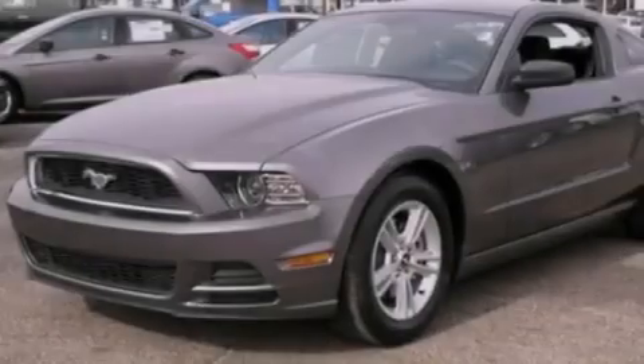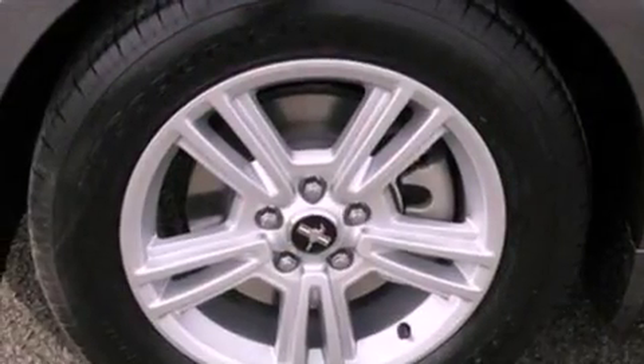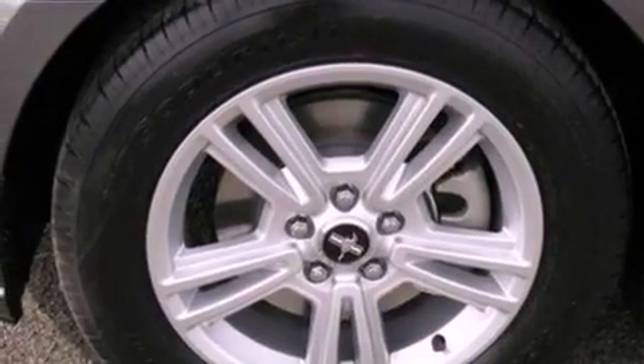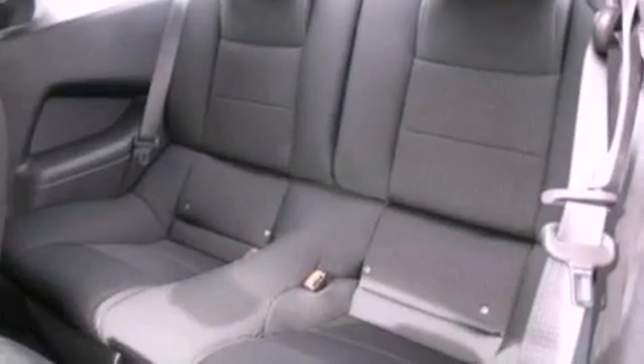The following features are also included: air conditioning, cruise control, full power accessories, a CD player, a leather wrapped steering wheel, an illuminated driver side vanity mirror, privacy glass, an anti-lock braking system, a keyless entry system, and an auxiliary power outlet.